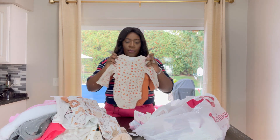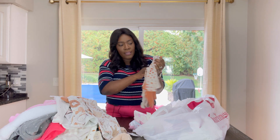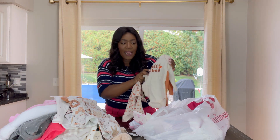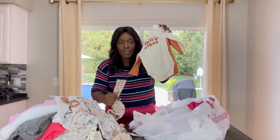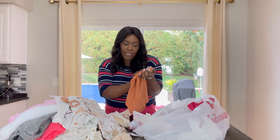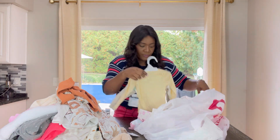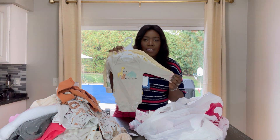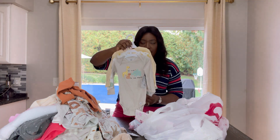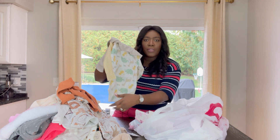We do have some fall style. This is six to nine months. These three came together—this one has some fall leaves, this one says 'fall vibes,' and this one is just a plain brown. These three were $8.99. These are perfect for bedtime and you can pair them with some leggings and socks. I do love the patterns.